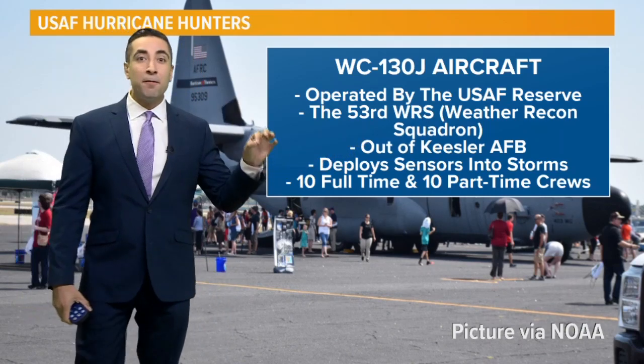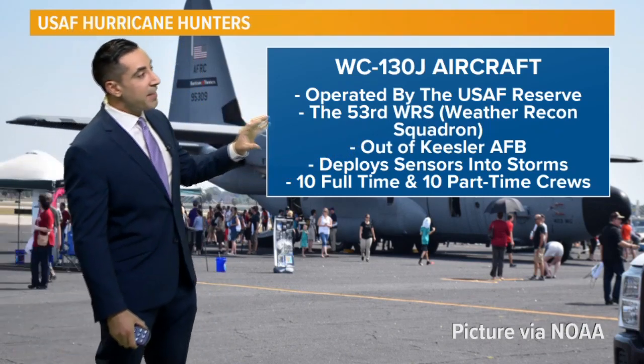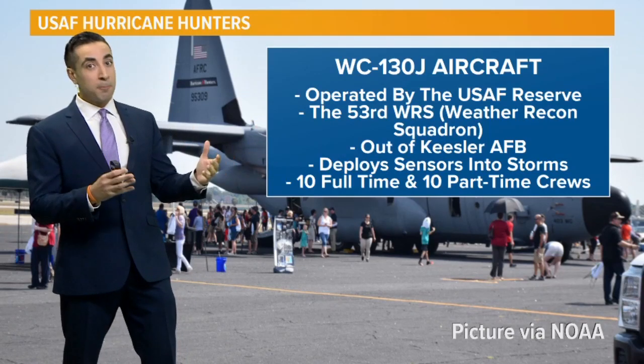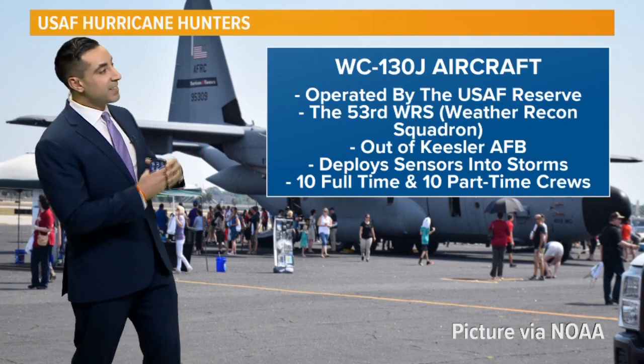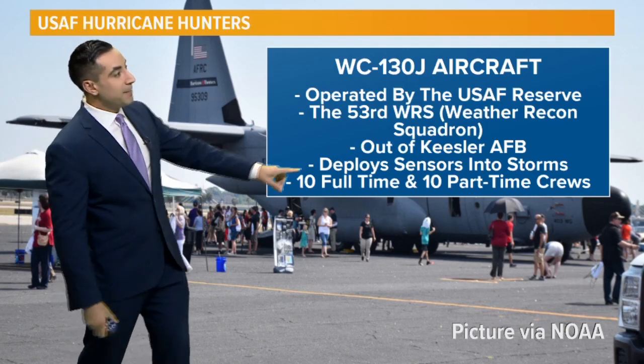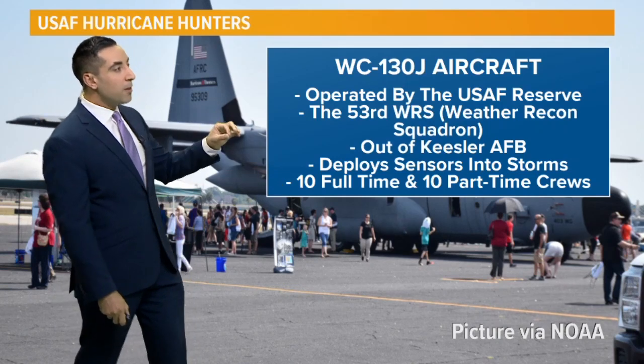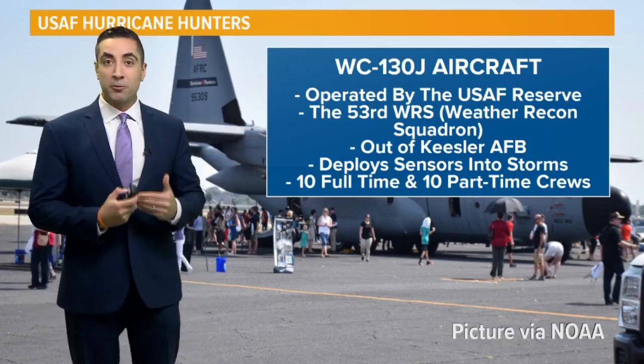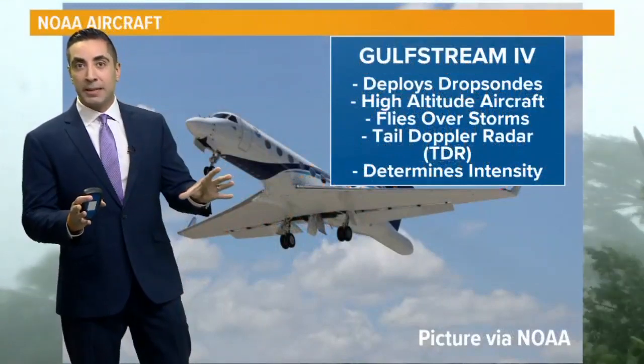There are 10 full-time and 10 part-time crews, and they are tasked with flying into developing or already developed tropical storms or hurricanes. They get some very critical data. They deploy sensors into those storms, and all of that data is put into our computer models, which helps us meteorologists forecast the storm more accurately.